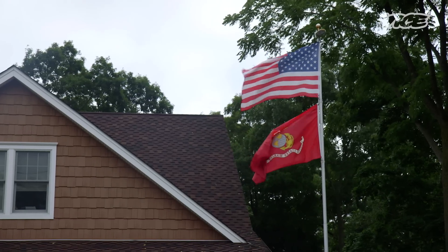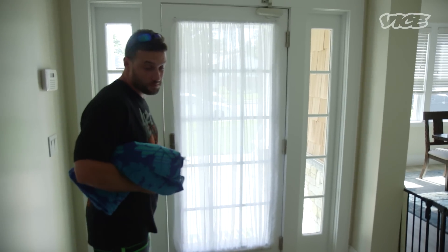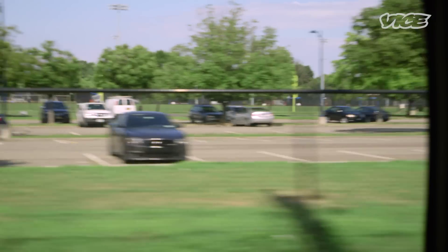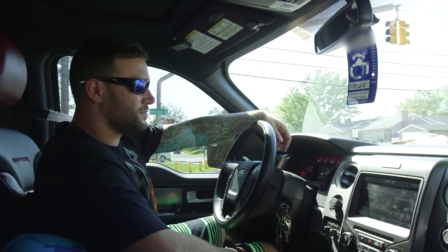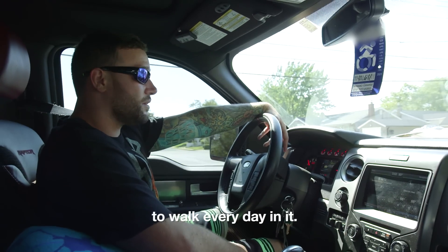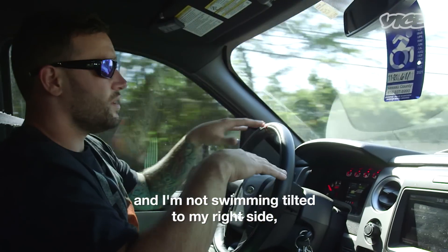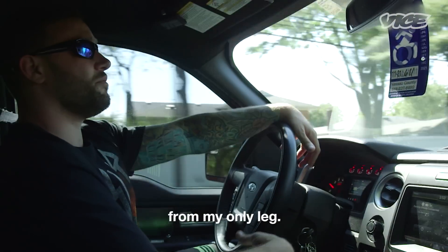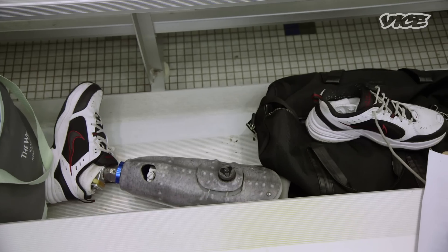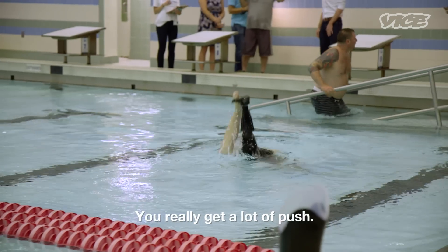Alright, let's go. [Pool session begins, trainer giving commands.] Side kicks underwater — fabulous, really get a lot of push.